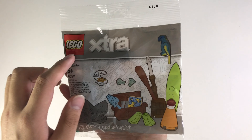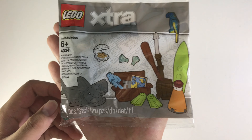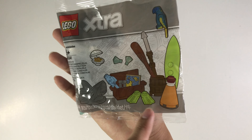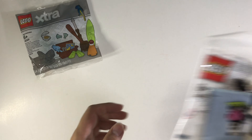Hey guys, I'm Daniel from BuildBucks and today this is a mini Lego haul. This is the Lego extra pack 4031. I bought this for fifty dollars because I want this surfboard and this cone, and yeah, just these things for fishing. Also the parrot looks nice.